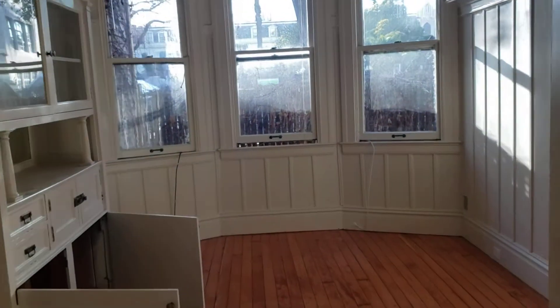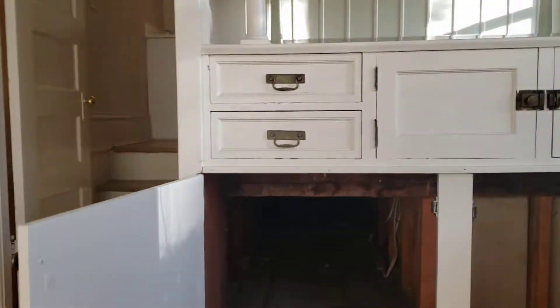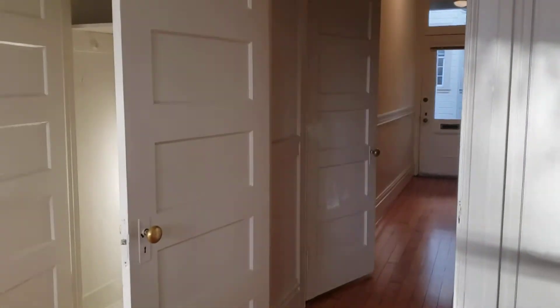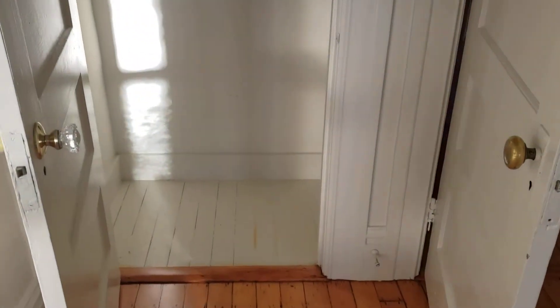Continuing on, this is the living room. There's lots of deep storage under here — surfboards, whatever you might have. I just want to show you that's where we entered from. Here's the living room closet, or bedroom, however you want to set it up — probably living room though.